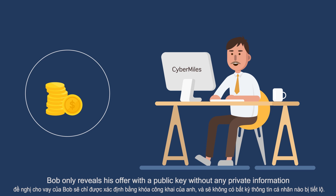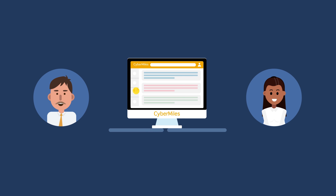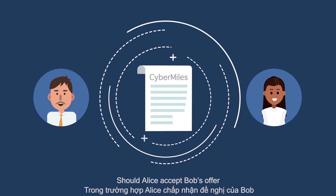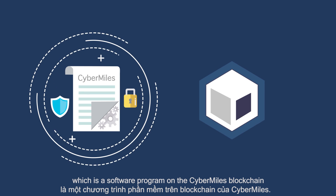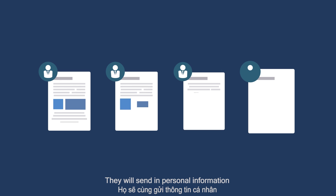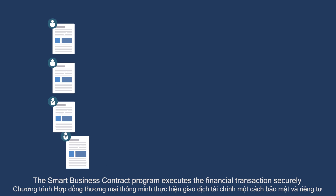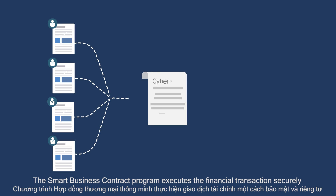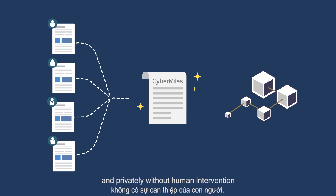Again, Bob only reveals his offer with a public key without any private information. Should Alice accept Bob's offer, they will both enter a smart business contract, which is a software program on the CyberMiles blockchain. They will send in personal information together with digital signatures proving their identities. The smart business contract program executes the financial transactions securely and privately without human intervention.